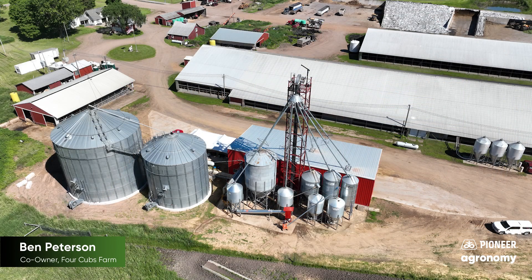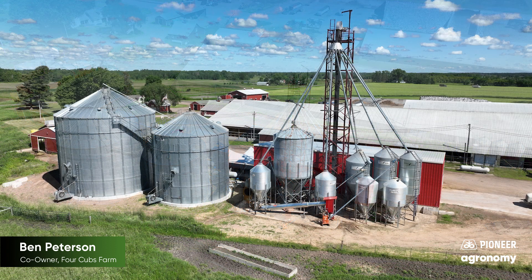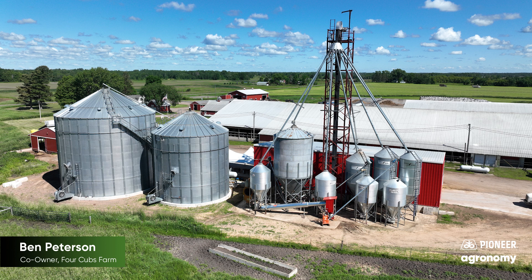I'm Ben Peterson from Four Cups Farm. Our farm has been in our family since 1877. It was homesteaded by my great-great-grandparents, and has been milking cows ever since.